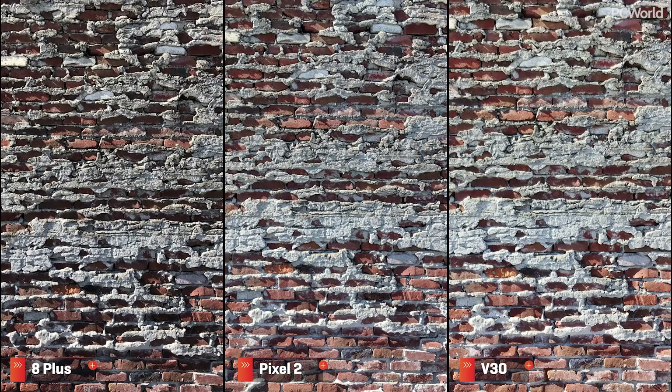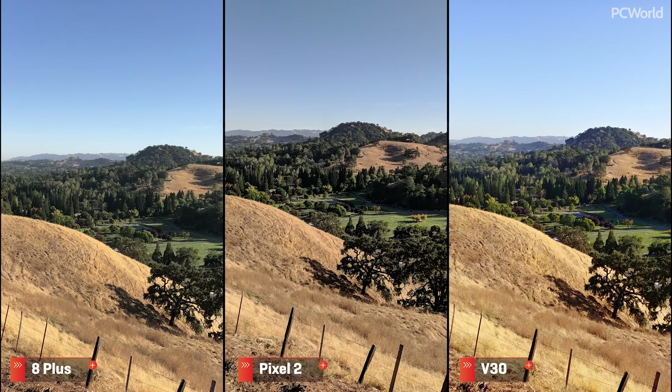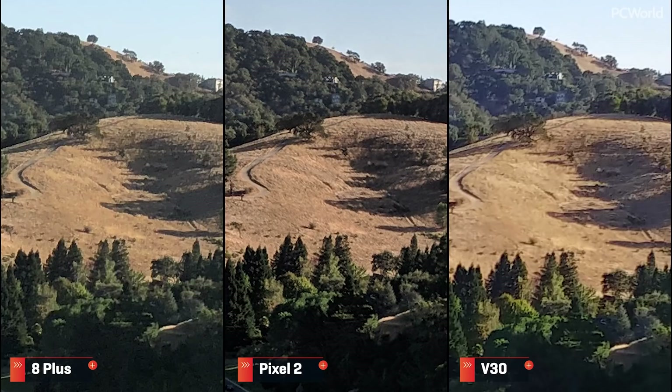And here we have a brick wall, one of my favorite camera testing tools. Zooming in reveals so much about how each camera processes texture. The Pixel is once again killing it with detail, the iPhone holds up pretty well, and the V30 is a mess. Check out another wide shot with less haze — punching into the distance shows a close race between the Pixel and the iPhone, but there's more texture in the grass on the Pixel, and I still have no idea what's up with the V30.